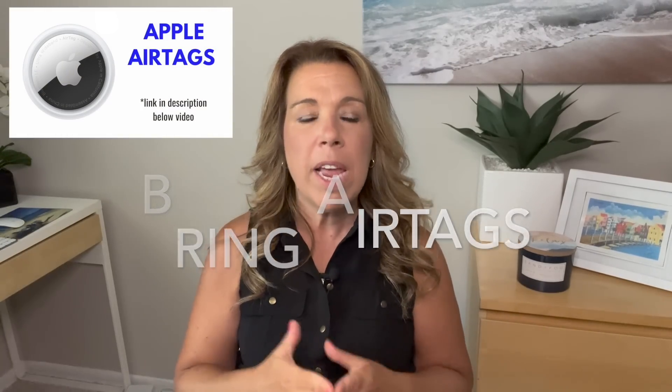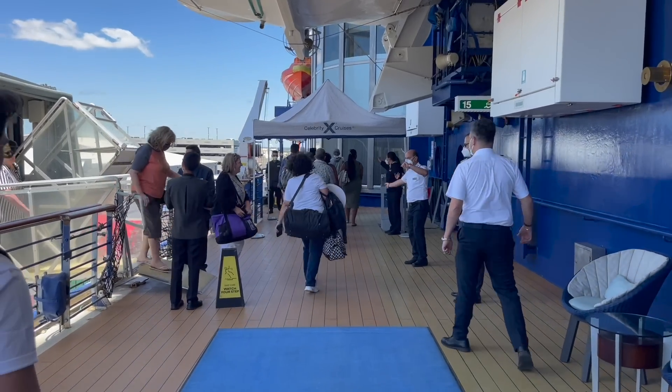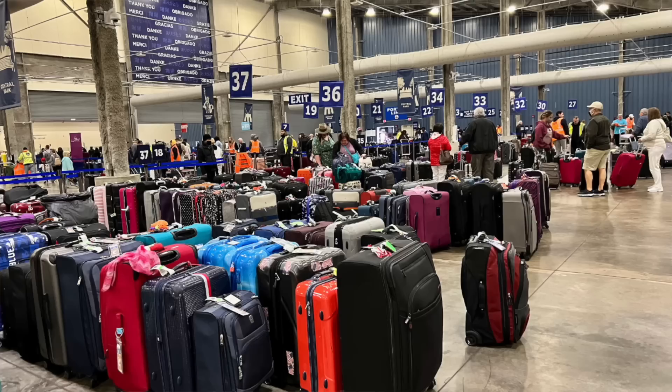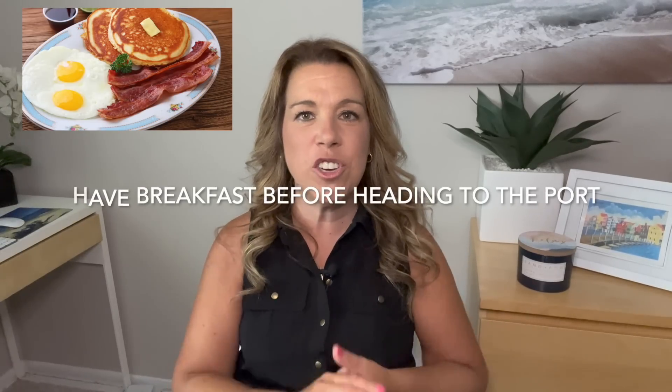Number six: bring AirTags. This is a pretty new travel hack — place an AirTag in each of your pieces of luggage. It's great when flying, but also useful when boarding your cruise ship, since sometimes your luggage can be delivered down the hall. This way you'll know exactly where it is. Also, when disembarking, make sure to put your AirTag in your luggage before putting it out on the last night, so you can easily find it in the cruise terminal at the end of your cruise.